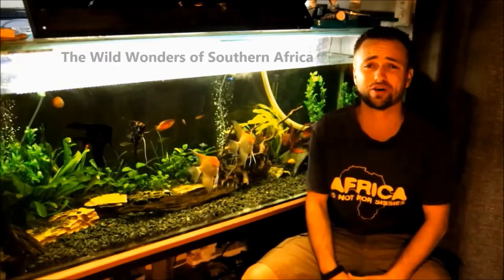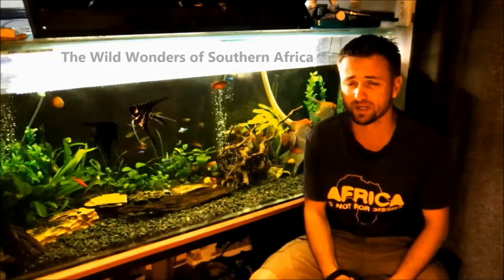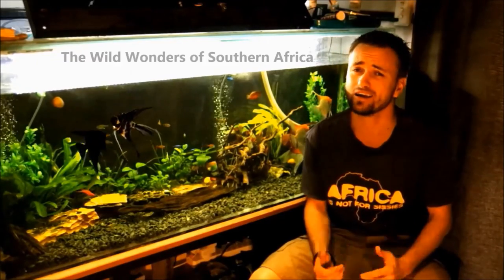Hello everyone and welcome back to another episode of the Wild Wonders of Southern Africa. In this episode, which is part of the Safari Photo Stories, you're gonna see how a hyena took on a pickup. In South Africa we call it a bakkie, hence the title. I hope you guys enjoy it.